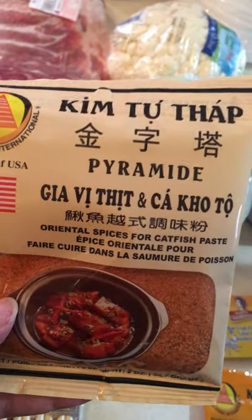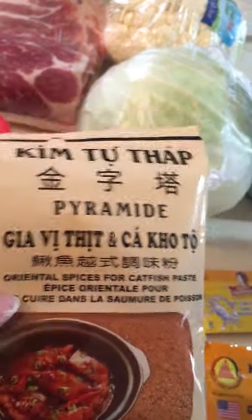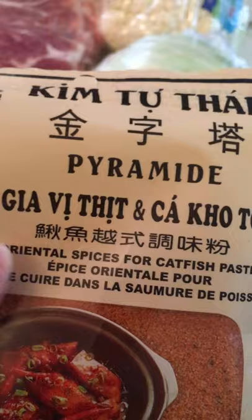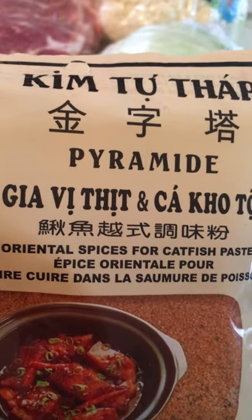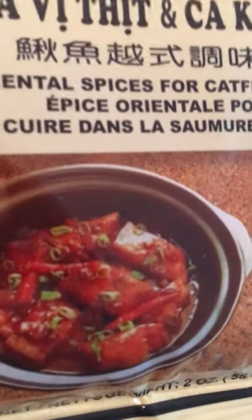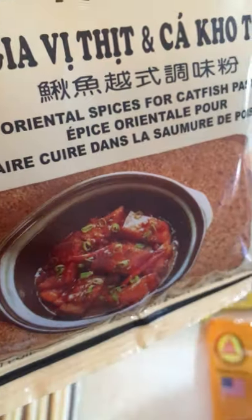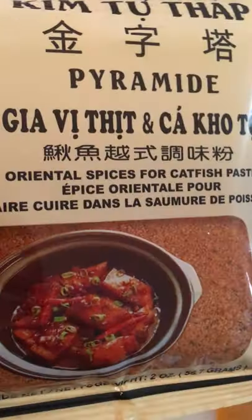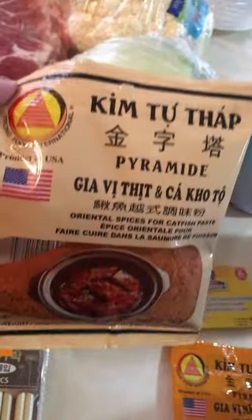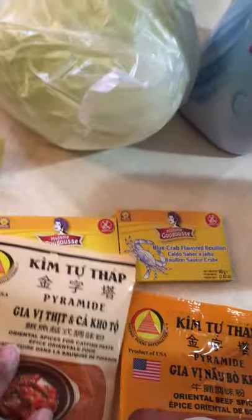I went ahead and got some Vietnamese seasonings. Right here is where you can see what kind of flavors are in it — this says Oriental Spices for Catfish Paste. They even have a crock pot pictured on it; it looks like they're wanting you to use this for seafood. I thought this was really good. I love to try these little things because they're just a dollar, so I got that one.